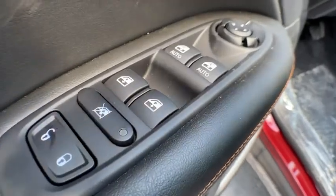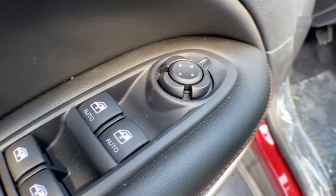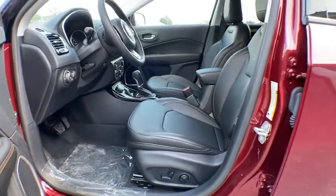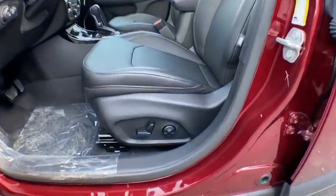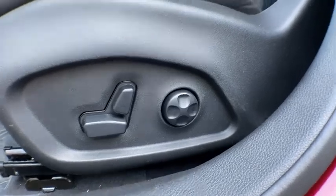Bluetooth, adjustable steering wheel, power steering, four-wheel drive, cruise control, auto dimming rear view mirror, four-wheel disc brakes, keyless start, floor mats, aluminum wheels, and AM FM stereo radio.